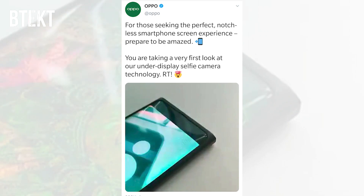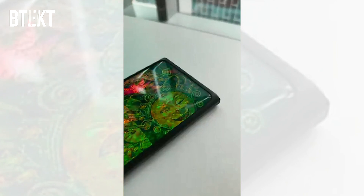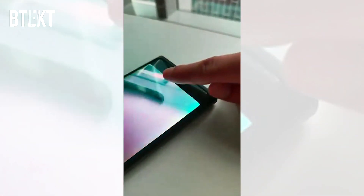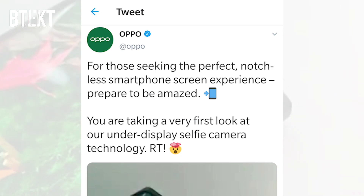Oppo tweeted a video with a disguised smartphone showing just the top half of it while somebody activated a selfie camera. On such a full-screen device you would expect a pop-up unit to come out of the top, but it does switch to its selfie camera and darkens the very top portion of the screen where you would expect the camera to be placed. The guy using it then places his finger over that area to illustrate that there is a camera there. The caption underneath said: 'For those seeking the perfect notchless smartphone experience, prepare to be amazed.'